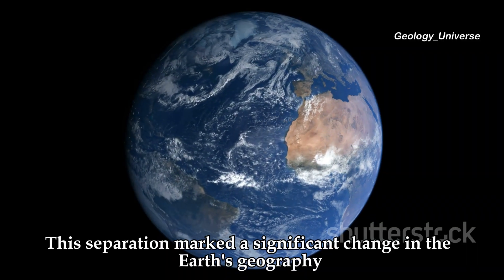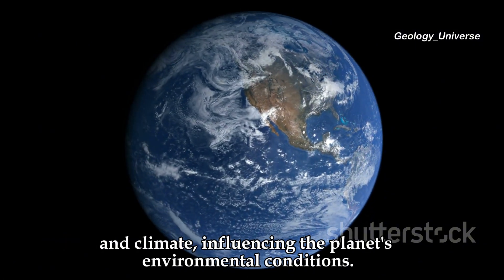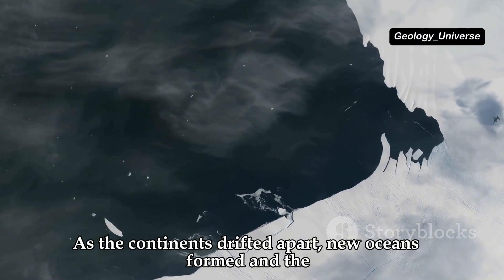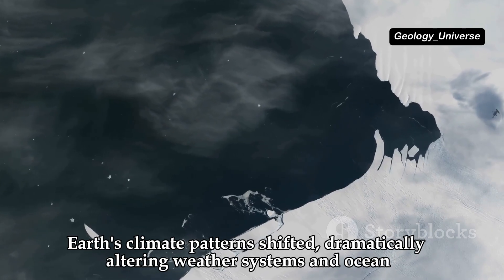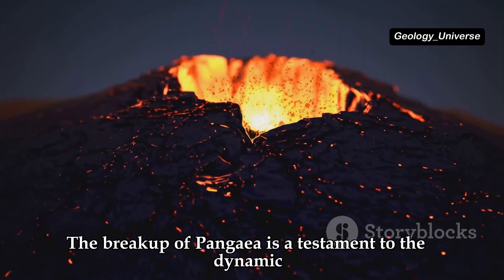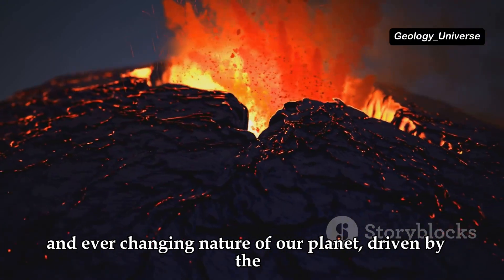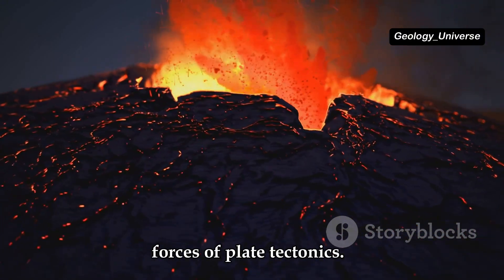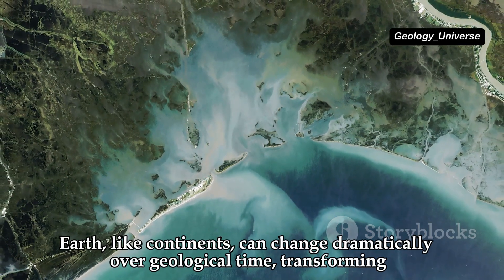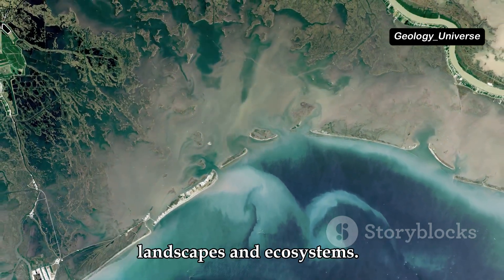This separation marked a significant change in the Earth's geography and climate, influencing the planet's environmental conditions. As the continents drifted apart, new oceans formed, and the Earth's climate patterns shifted dramatically, altering weather systems and ocean currents. The breakup of Pangaea shows that even the seemingly permanent features of the Earth, like continents, can change dramatically over geological time.